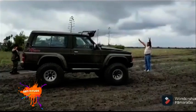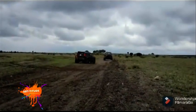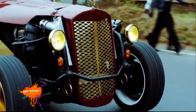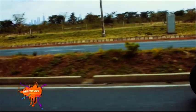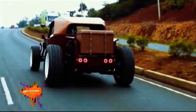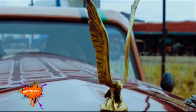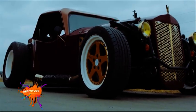We started out mainly with 4x4s because I was doing a lot of those events at the time. Then we slowly started doing hot rods and newer performance cars like the Miatas and a few Subarus.